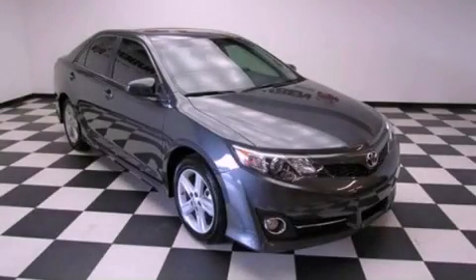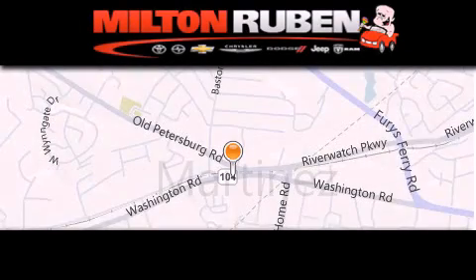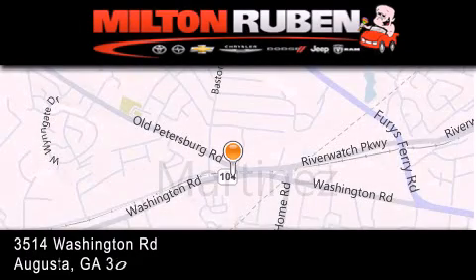Stop by today and test drive this vehicle for yourself. Come experience the Drive Baby advantage here at the Milton Ruben Superstore.